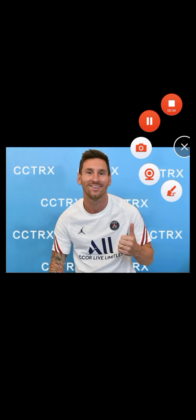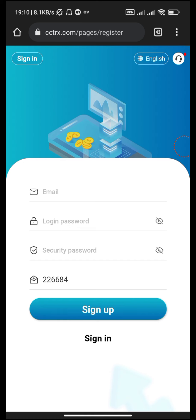Let's go to the website. Here you can see this is the website cctrx.com. This is the signup page — you can put your email address, your login password, and your security password here.